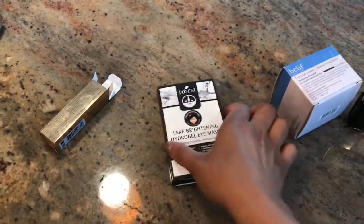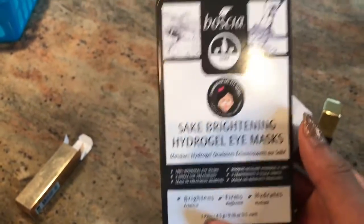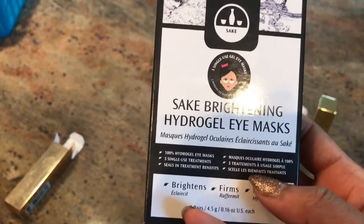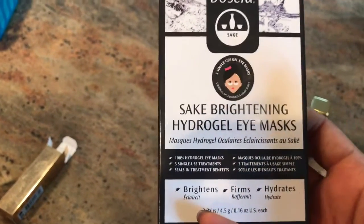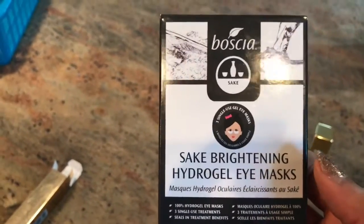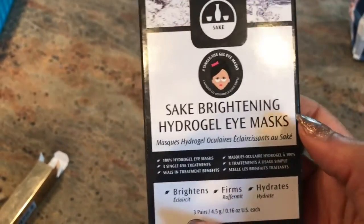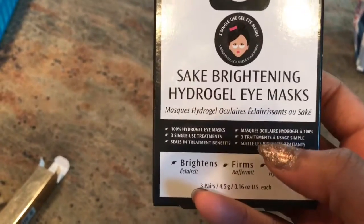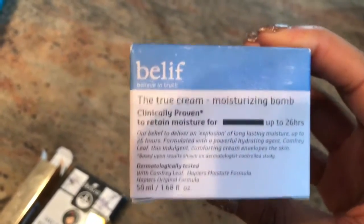I also picked up these Boscia Sake Brightening High Hydro Gel Eye Masks. I used a pair and really liked them. I prefer these gel masks over paper sheet masks — they just seem to work better. I wore mine for about 40 minutes and could actually tell a difference; my eyes felt really moisturized. I'm not expecting miracles, but I like to keep my under-eyes hydrated.